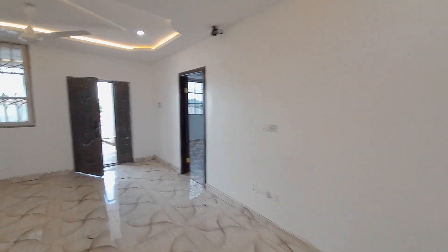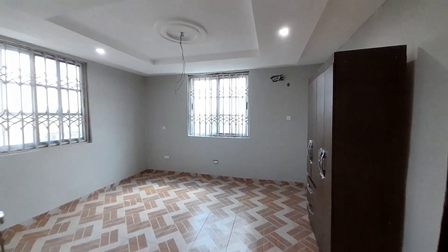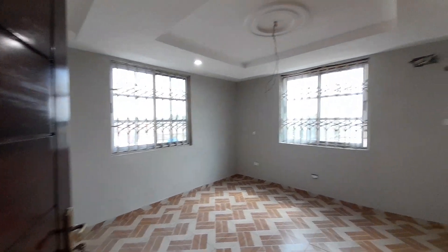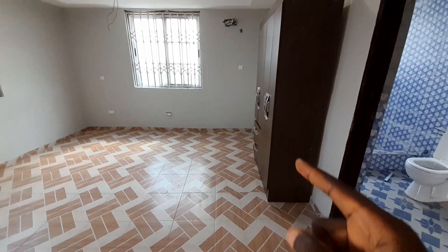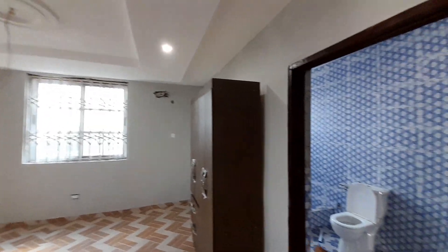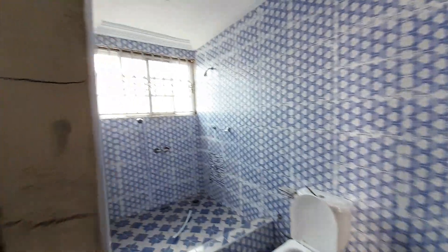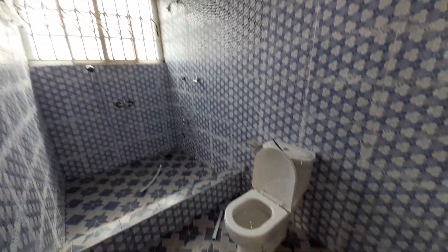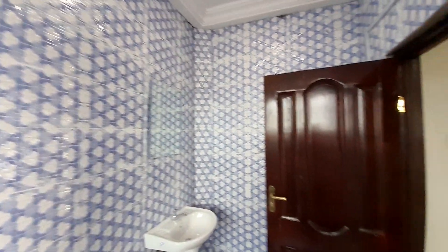Let's start with this bedroom. This is a bedroom — it is ensuite and right here is the wardrobe. That's where you will fix your AC, and this is the washroom for this bedroom. You have everything right here.